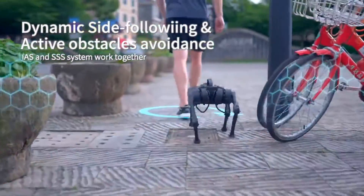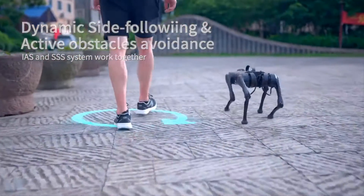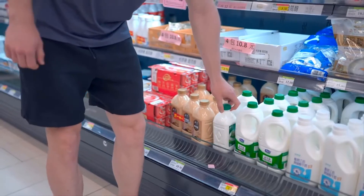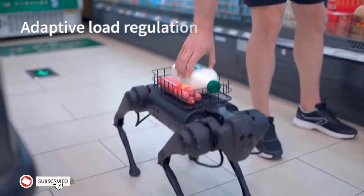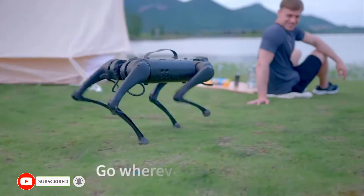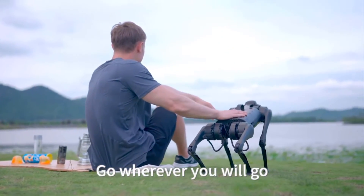Given that Spot only has enough power for 90 minutes of operation, the Go One demo video's suggestion of an all-day buddy option seems like a stretch. In any case, technology like this demonstrates how quadrupedal robots are becoming commonplace. The main question is whether they can be genuinely beneficial, or if they will just carry our water for years to come.